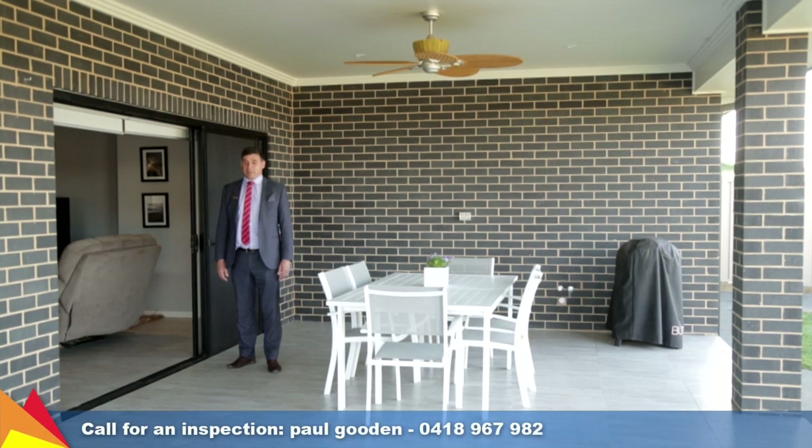Hi, I'm Paul Gooden from Fitzpatrick's Real Estate and welcome to 38 Barton Avenue, Lloyd, Wagga Wagga.